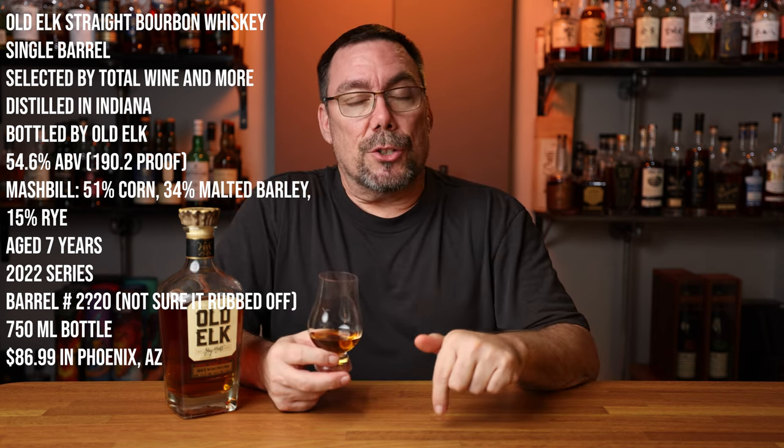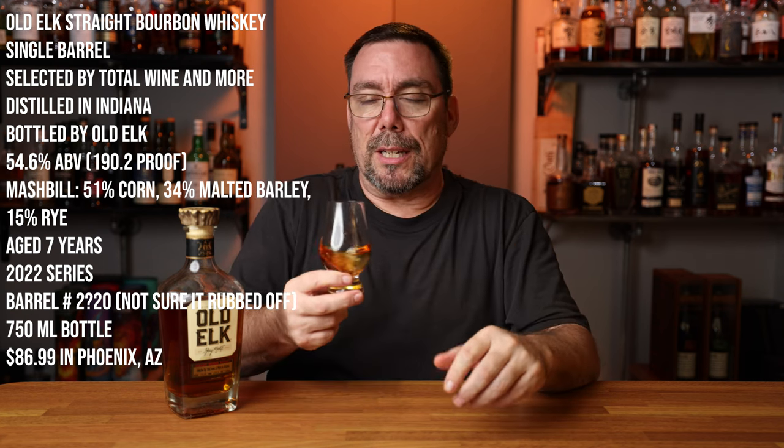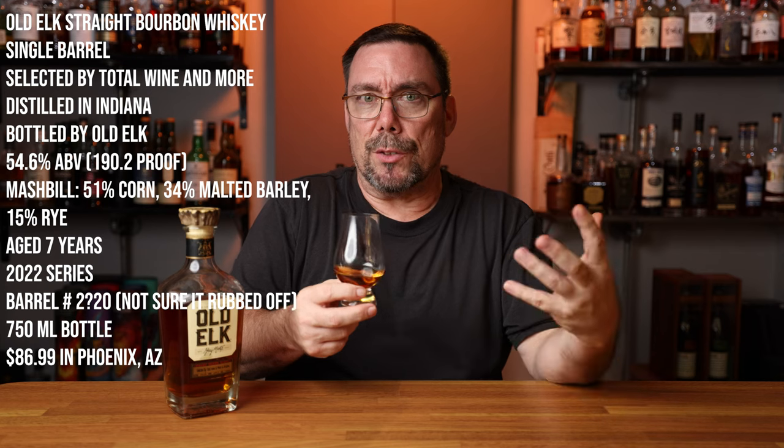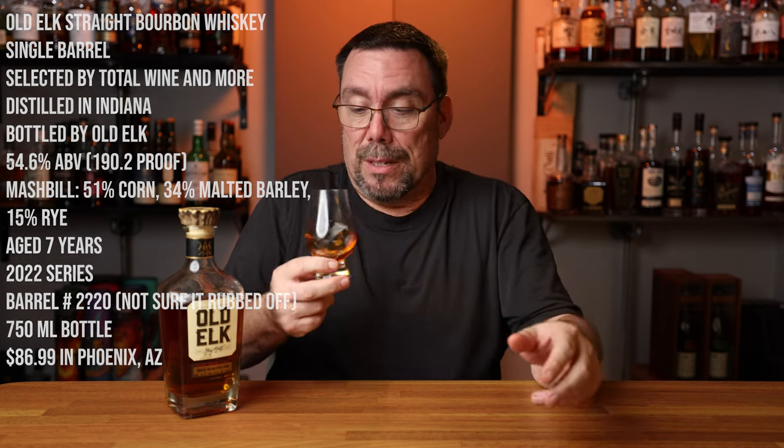The information for this particular store pick is right here along with my sip it and skip it tallies. I'm putting a link to a document in the video description covering my past sip it or skip it segments. The ABV is pretty upfront — that ethanol is strong and high, but not overbearing. You do feel it. This is 54.6%.